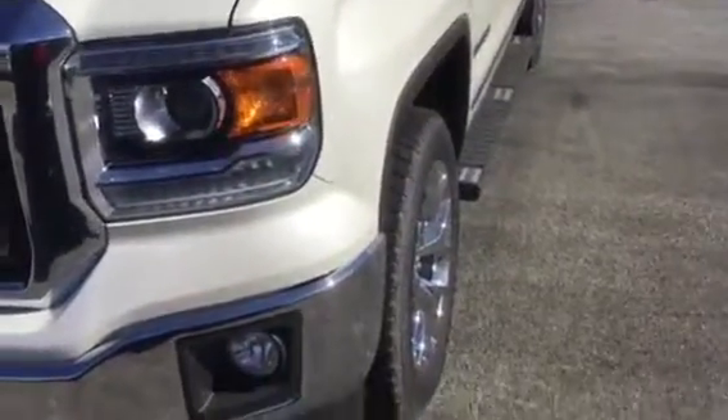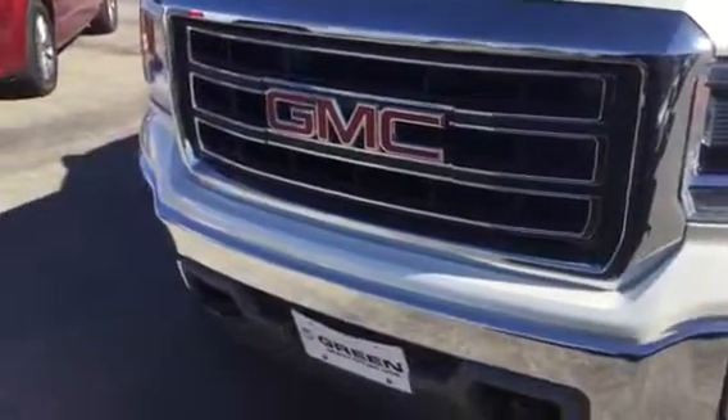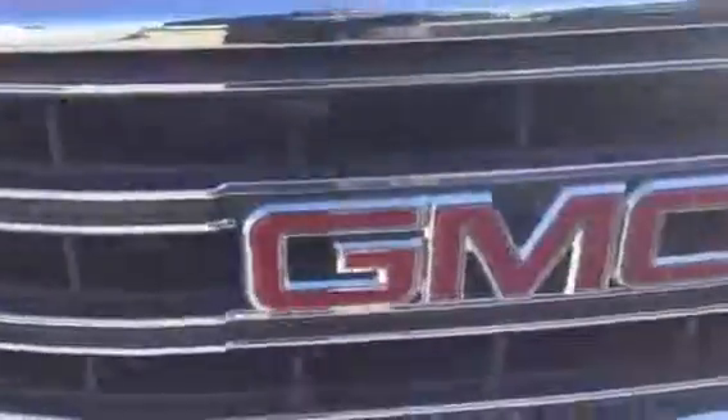Tires measure 8/32nds all the way around — 10/32nds would be new tires — so they're in really, really nice shape. Front end is in really good condition. Nice and clean, no rock chips.